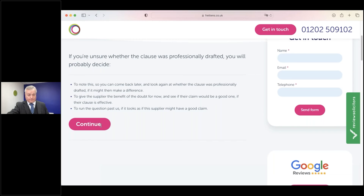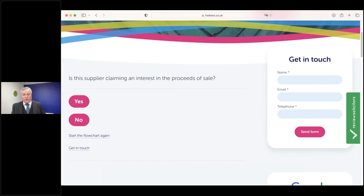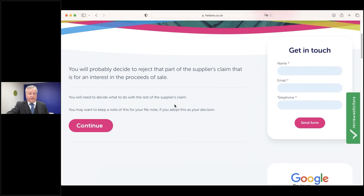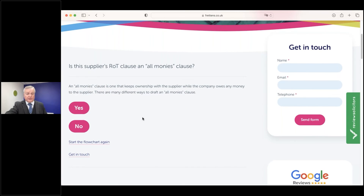We've now got a few questions about the contents of the clause. First: is the supplier asking for an interest in the proceeds of sale? Let's assume they are. Here you get a simple interim decision saying you'll probably want to reject that part of the claim, but you'll still need to decide what to do with the rest of the supplier's claim. Print this out for your record. Moving on, the next question is whether this is an all monies clause — quite common, so we'll say yes.